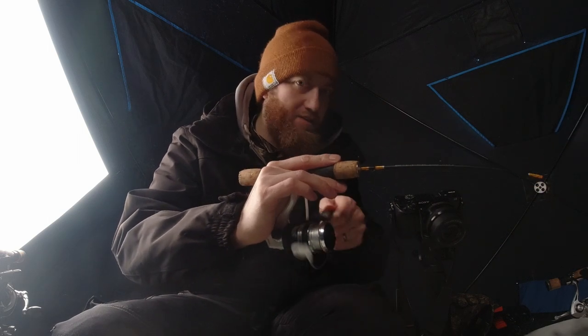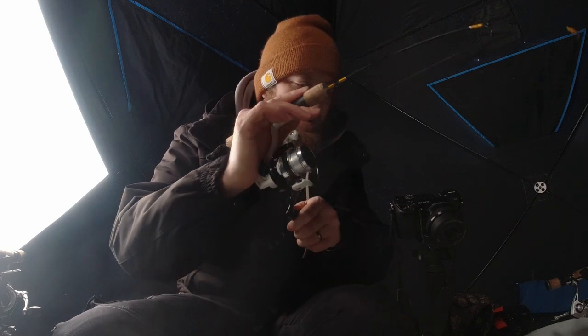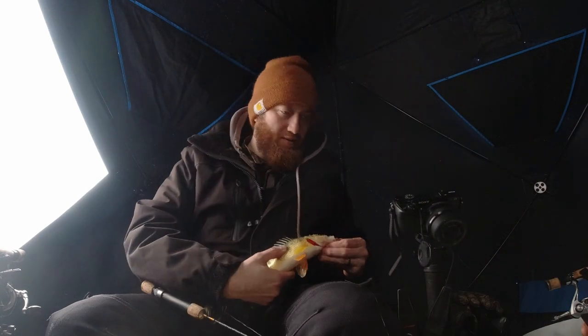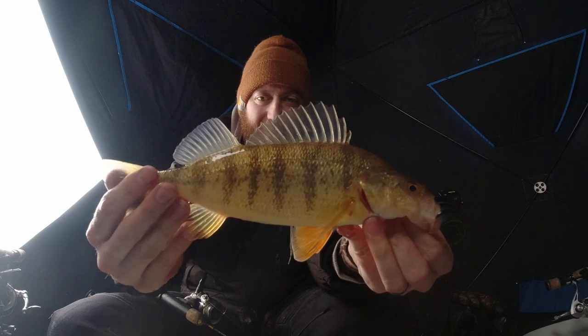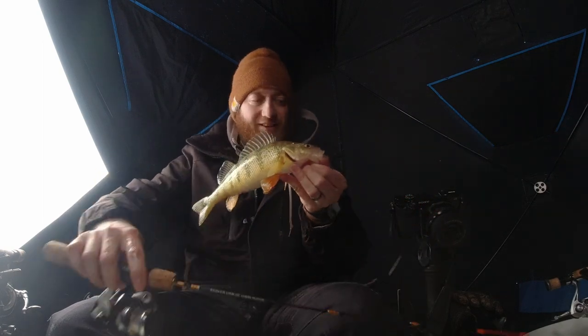That's a decent sized one. There we go. I'm getting right underneath this thing. That is a nice one. Look at that fish. Nice sized dorsal. Man, look at those fins. Beautiful looking fish. We got to keep this going. Big one.